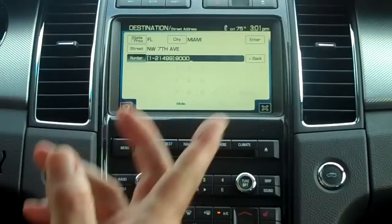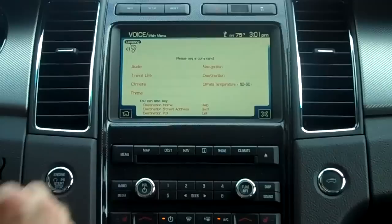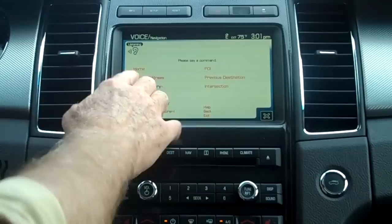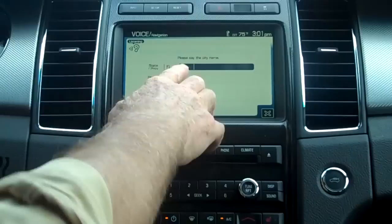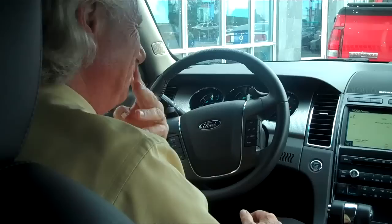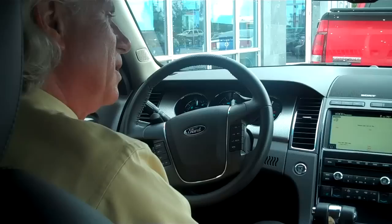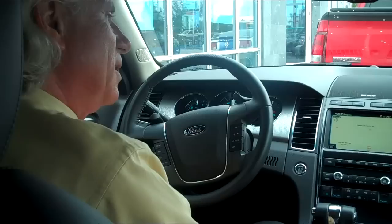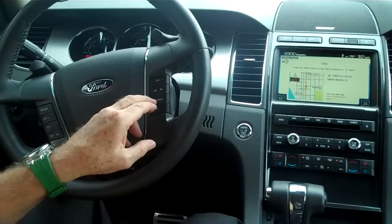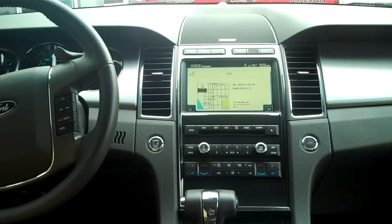I can also do this by voice command. The system says: 'Please say a command.' I say: 'Destination.' Then: 'Street address.' It then asks: 'Please say the city name.' I say: 'Miami Beach.' It asks: 'Please say the street name.' I say: 'Alton Road.' Then: 'Please say a house number.' I say: '1-5-0-0.' The system confirms: 'The number you said was 1-5-0-0, is that correct?' I say: 'Yes.' It then prompts me to push the voice button and say 'Set as destination.' I say: 'Set as destination,' and now it's going to compute the route to get from here to 1500 Alton Road.